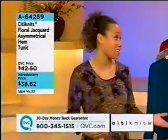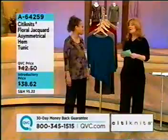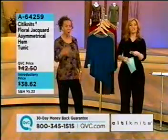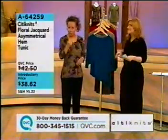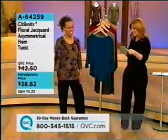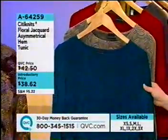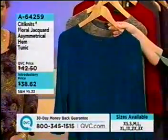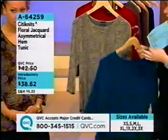The Try Me that I have on at that phenomenal price — stay tuned. We've got a lot of pieces to show you. We're hoping people will join us throughout the show. Call in, please, and tell us what you love about your City Knits. We're going to start things off with our City Knits Floral Jacquard Asymmetrical Hem Tunic. Here is the teal.